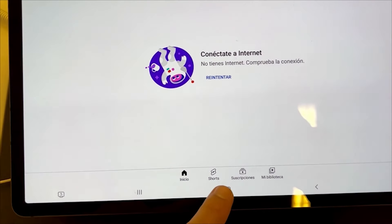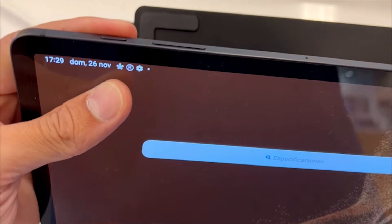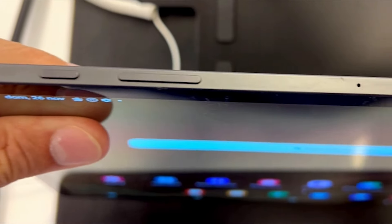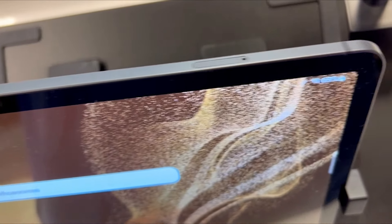The Samsung Galaxy Tab S8 Ultra has an awe-inspiring display, powerhouse performance, adaptable accessories, and future-forward features. It's a great choice for anyone on the market for a Samsung tablet.